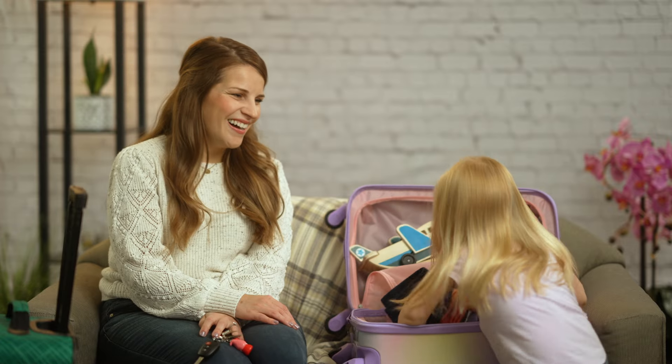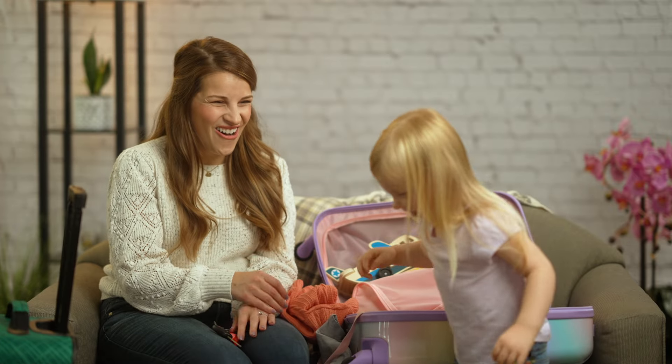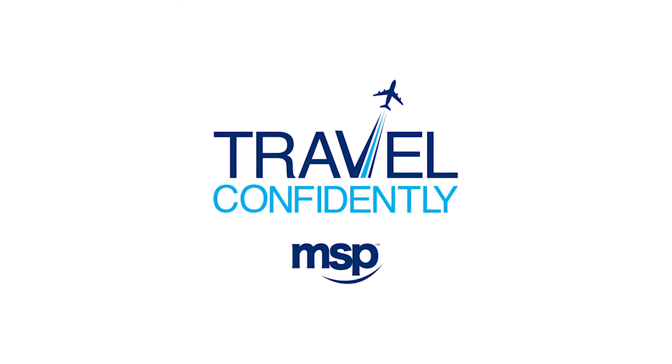With MSP's pre-booked parking option, you are in control of your journey every step of the way.